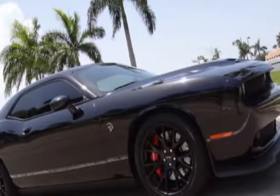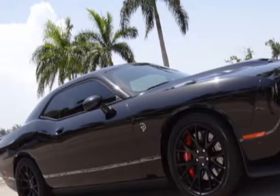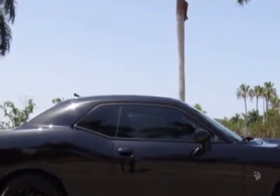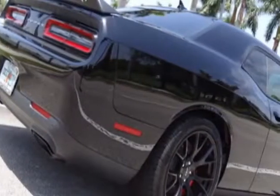Check out this 2016 Dodge Challenger. Carfax has certified this Challenger as having one owner. For your protection, a warranty is available for this vehicle.